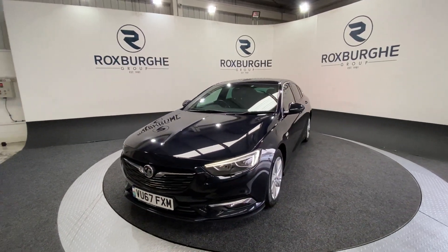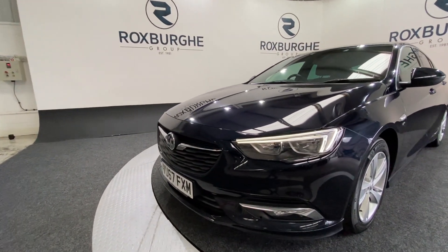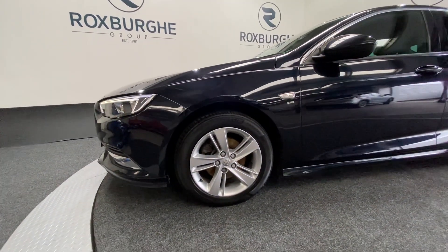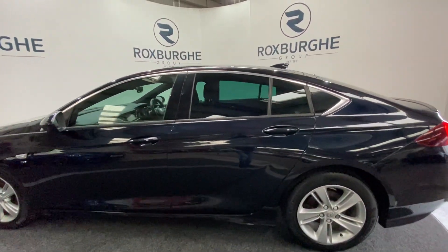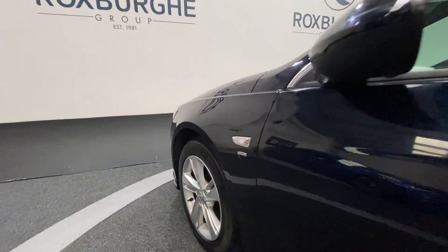This car does come with a fantastic range of spec. Starting off at the front of the car, you'll notice your front automatic headlights with your LED daytime running lights as well. Just spinning round to the side, you'll see silver Vauxhall 17-inch alloy wheels all round, which really do set the car off along with all your chrome trim, and your SRI badging on either front wing.